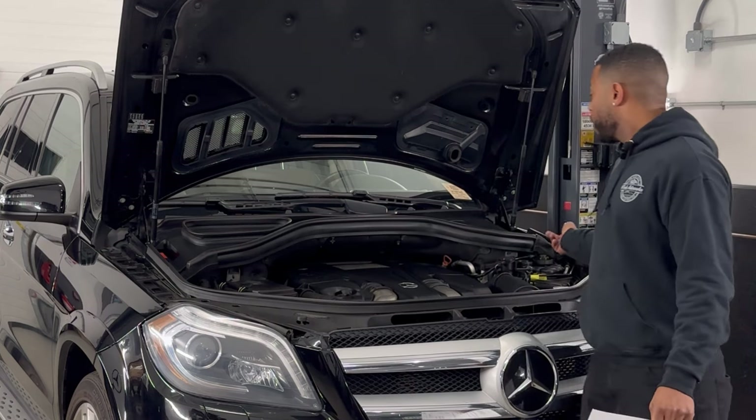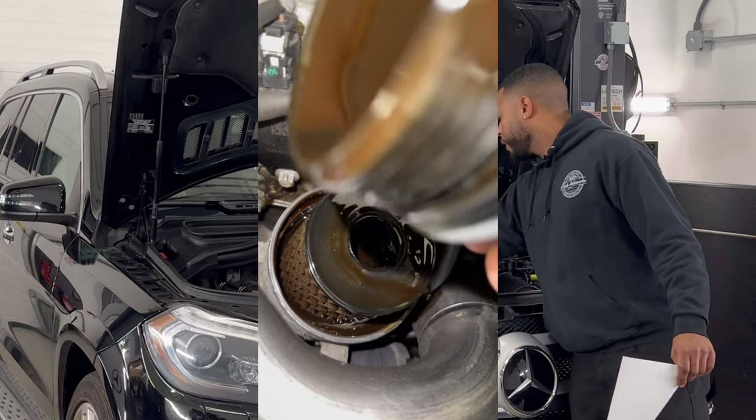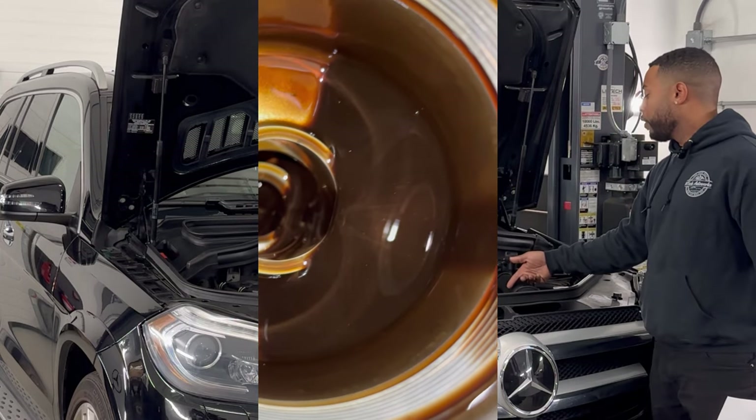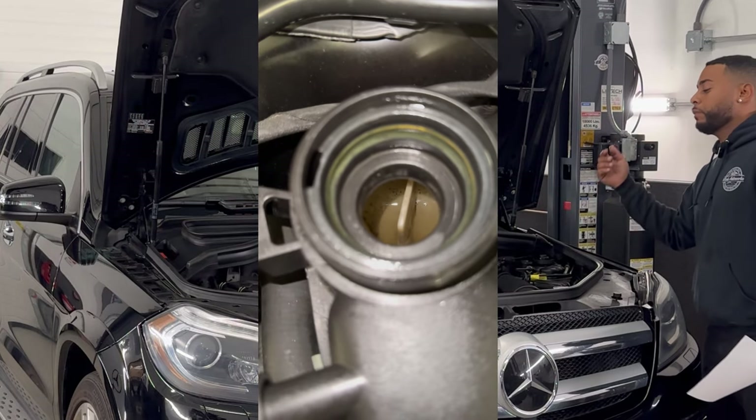You're having to top off your coolant or oil, and as you can see this is definitely mixing. You've got coolant and oil mixing. We pull the oil filter off and you can see the metal flakes in there, and you can see in the reservoir it does not look good — you can definitely tell it's mixing.